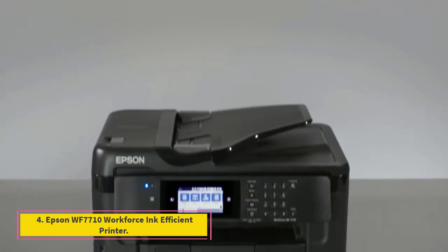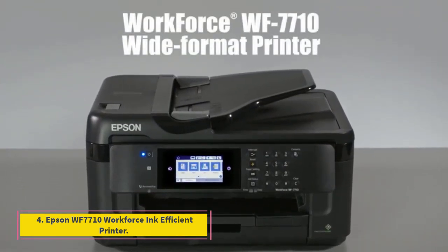Number 4: Epson WF 7710 Workforce Ink Efficient Printer.